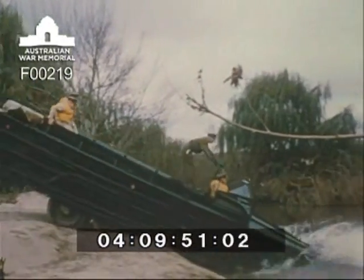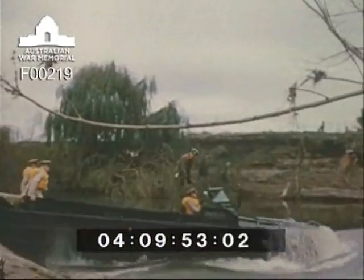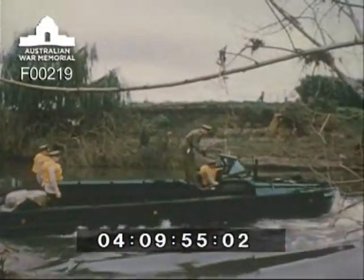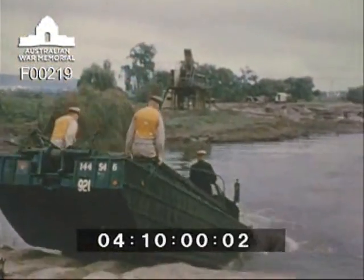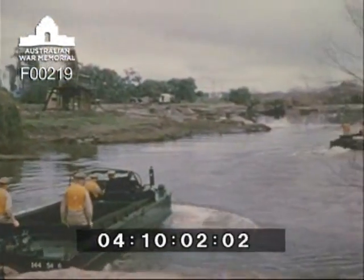First class cadets who upon graduation will be allotted for duty with the Royal Australian Army Service Corps receive instruction in the handling of the DUKW amphibian truck. This is their first lesson in the water following the completion of their preliminary instruction upon land.